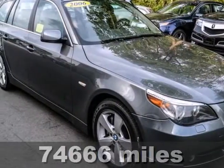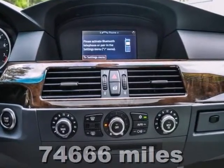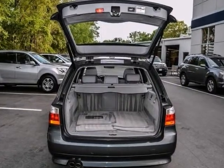Be the talk of the town when you roll down the street in this good-looking 2006 BMW 530XI. This very practical 5 Series can haul all your stuff in comfort and safety and still have room to spare.